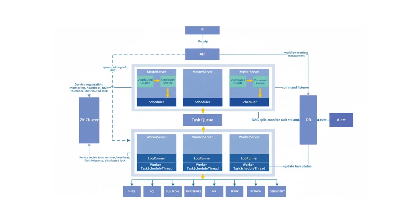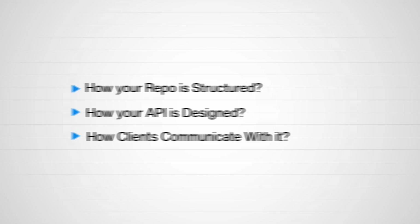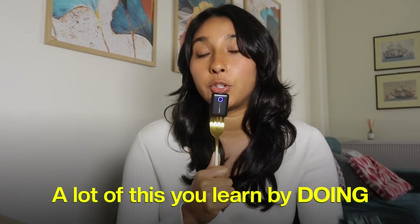System design goes way beyond just an API, web app, and a database. Every real system looks different, and each one comes with its own challenges. At the simplest level, systems thinking starts with the basics: you have to understand how your repo is structured, how your API is designed, and how clients communicate with it — whether that's HTTP, web sockets, message queue systems, etc. A lot of this you learn by doing, but another huge part is just exposure to how real systems are built.